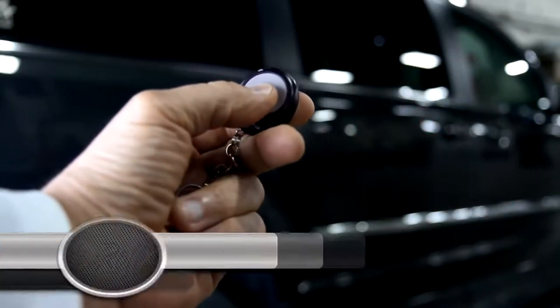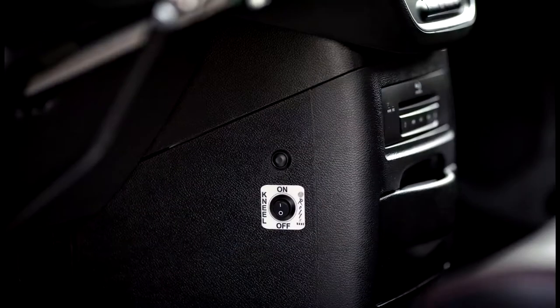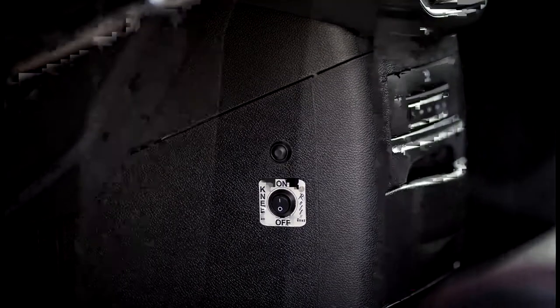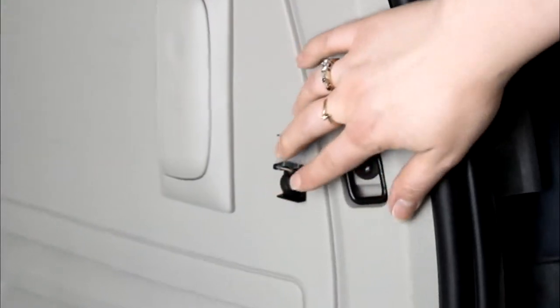The power sliding door and ramp are triggered by a single button remote control or three switch stations located inside of the vehicle. One is located in the driver's position, one by the passenger sliding door, and the third in the rear cargo area of the van.